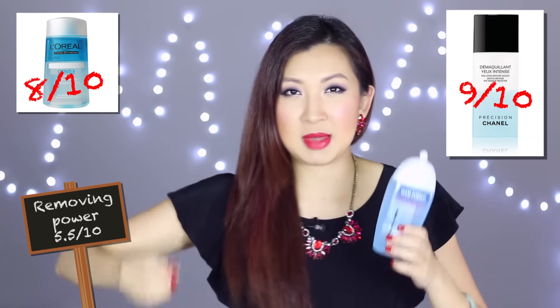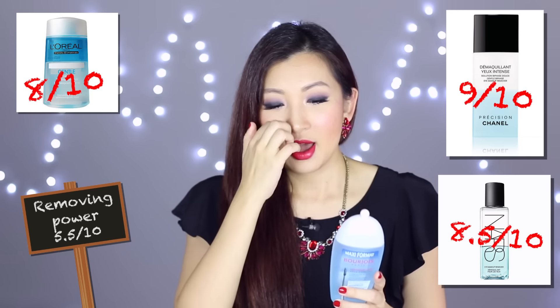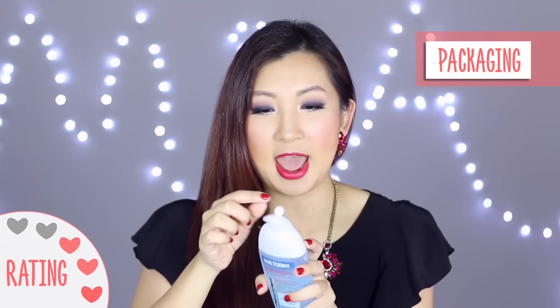and NARS about an 8.5. You kind of get what I'm trying to say - value-wise, yes. The one thing I don't really like about it is the packaging, and you guys know me already, I don't like these flimsy caps.